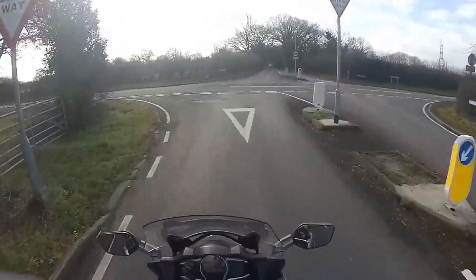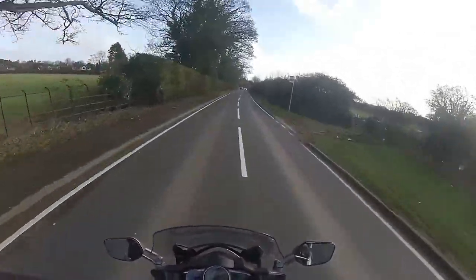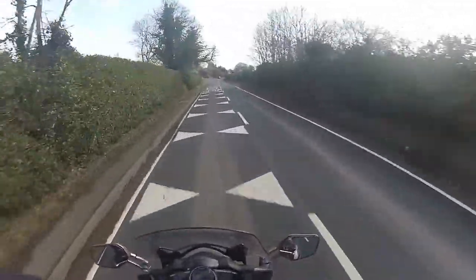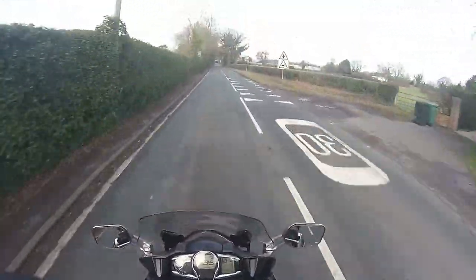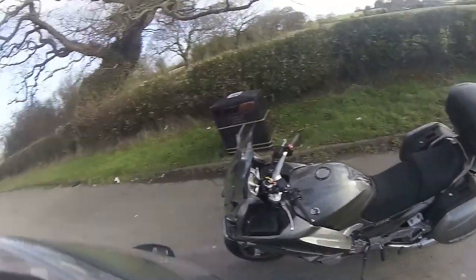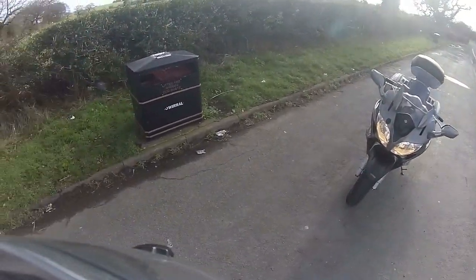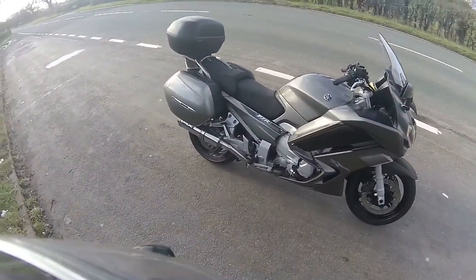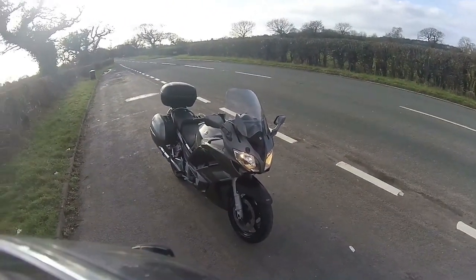That engine sounds lovely — gorgeous. Sports mode is amazing. She's very, very good at controlling at low speed. I do like that. So there she is — FJR 1300. First thoughts? Bloody amazing bike, absolutely amazing. The power is unbelievable. She's got fantastic — and I mean fantastic — power. The output is just beyond belief.